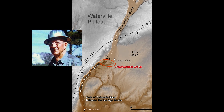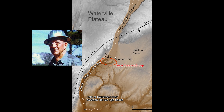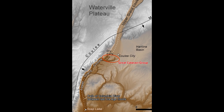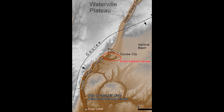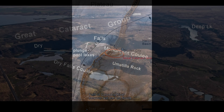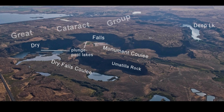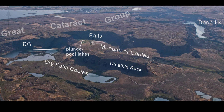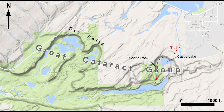The Great Cataract Group was named and identified by pioneering geologist J. Harlan Bretz about 100 years ago. Bretz recognized it as a recessional cataract complex associated with high-stage flooding. The Great Cataract Group is a series of recessional cataracts and vertical cliffs almost four miles wide. Today the height of multi-alcoved Dry Falls is 400 feet, and floodwaters behind the falls approached another 400 feet deep.